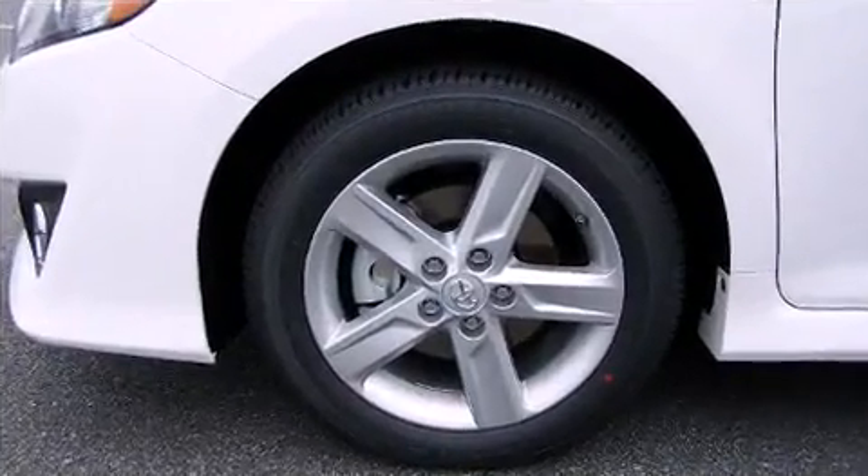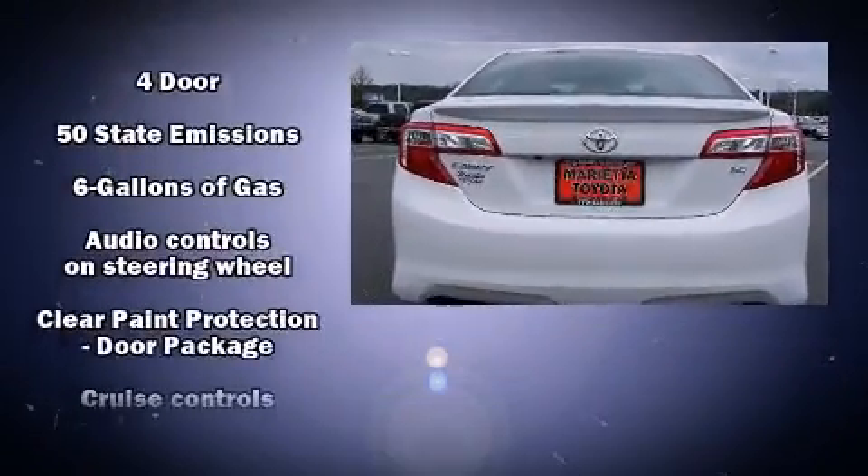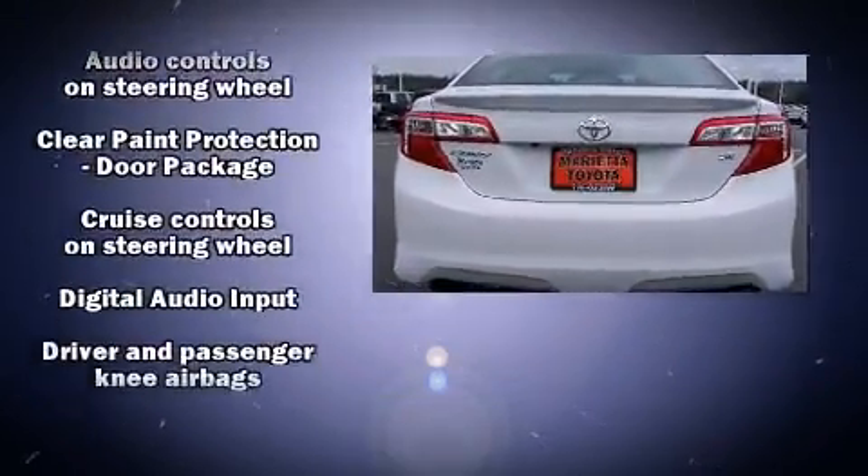Top features include a split folding rear seat, variably intermittent wipers, a trip computer, heated door mirrors, and much more.